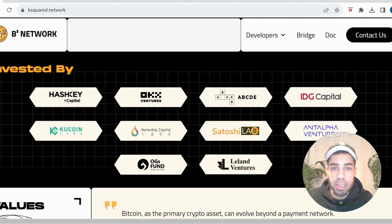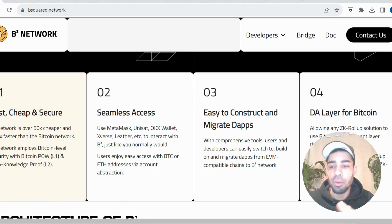B Squared has just been going through its initial seed rounds for investment and has had some big venture firms come in — OKX Ventures, KuCoin Labs, OG Funds, Satoshi Lab, HashKey Capital, and a few others. They've got big backing behind them and loads of partnership announcements over the last couple of weeks from AltLayer, Orbiter, and others. As a Bitcoin Layer 2, it's fast, cheap, and secure — 50 times cheaper than the Bitcoin network and 300 times faster. You can integrate MetaMask, OKX Wallet, and other mainstream wallets, and migrate EVM dApps straight to this Bitcoin Layer 2, which is a massive selling point. It also supports ZK rollups on the network.